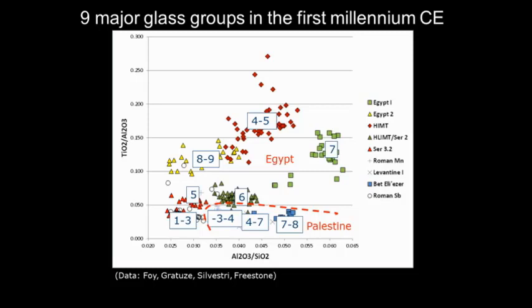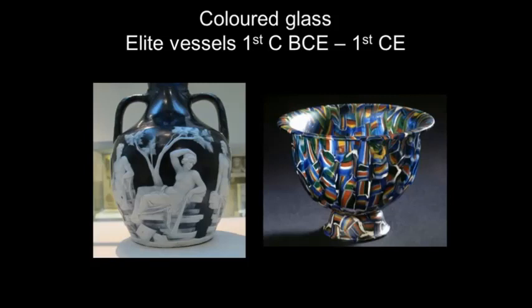I'd like to look briefly at colored glass and colored glass vessels. There's the Portland Vase from the British Museum, and this wonderful bowl from the V&A which gives a very good indication of the skill with which the Romans could manipulate colored glass.